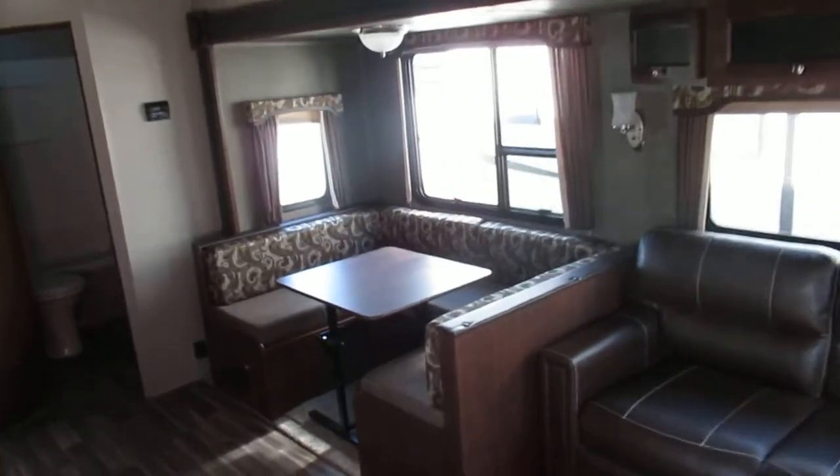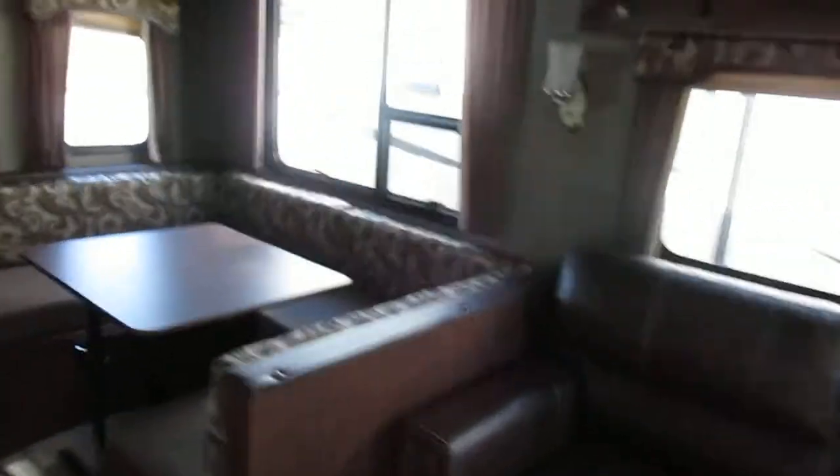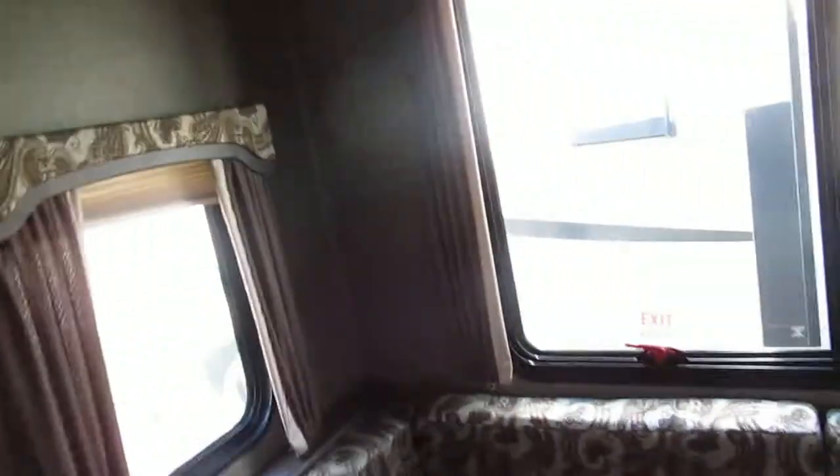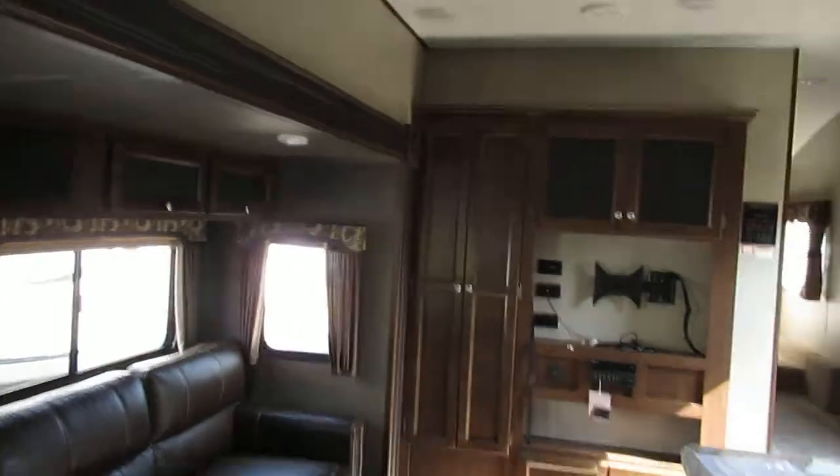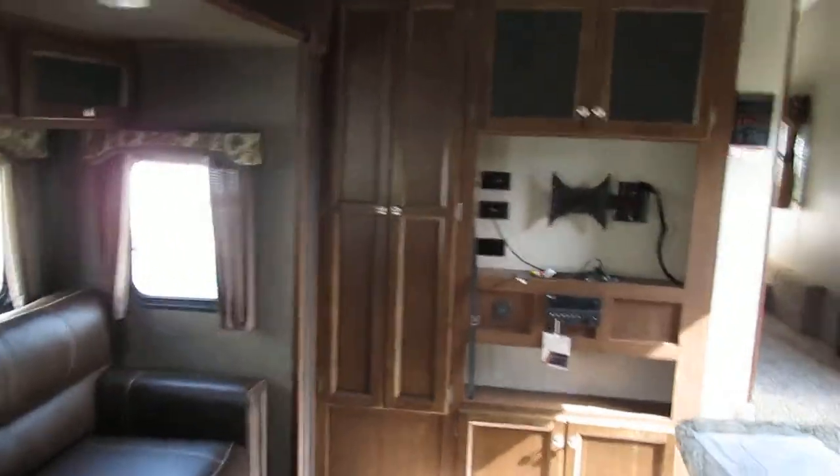This is a 2017 281DBS. It has LED lights throughout the trailer. Note that this particular trailer does not have tinted windows. It is also prepped with a vacuum cleaner inside it.